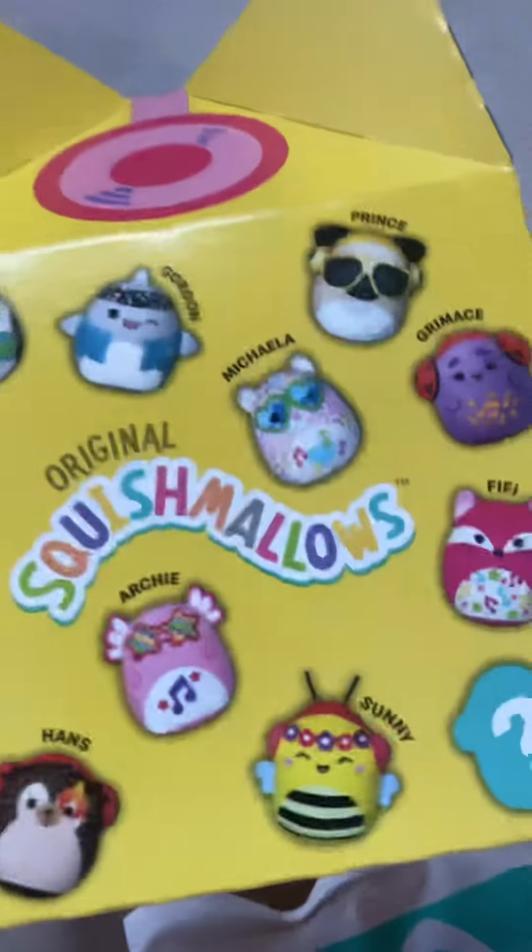I think you need to have one of the Squishamalas to do it, or maybe you don't need to — you can just scan.